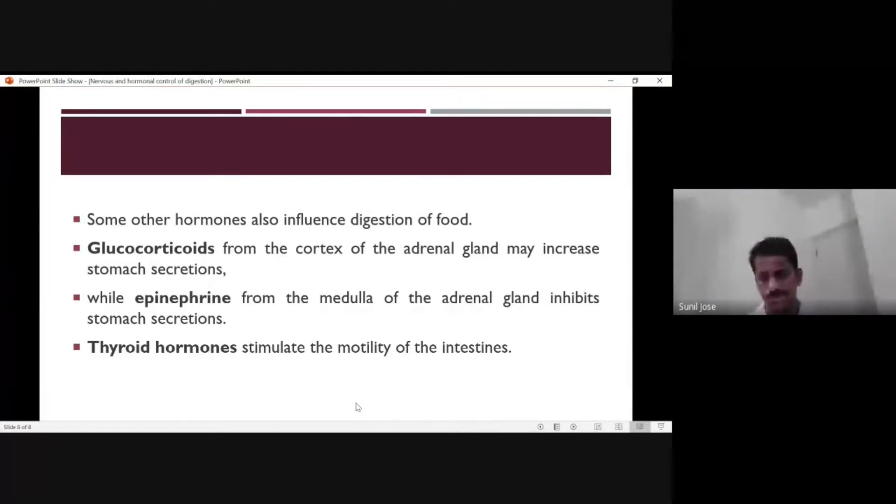Another hormone, prolactin, is responsible for controlling digestive activity and will inhibit or decrease digestive function. Another important hormone is the thyroid hormone. Thyroid hormone regulates overall body metabolism, temperature, and performance.